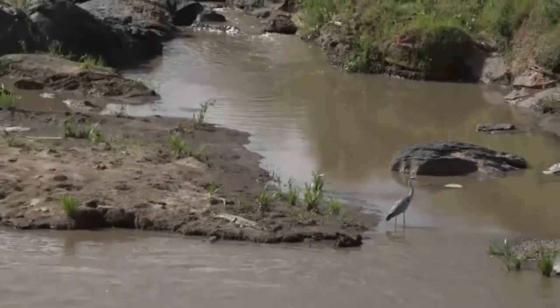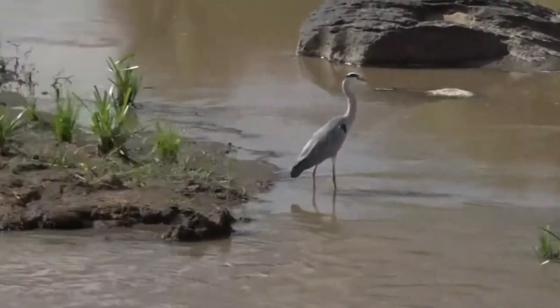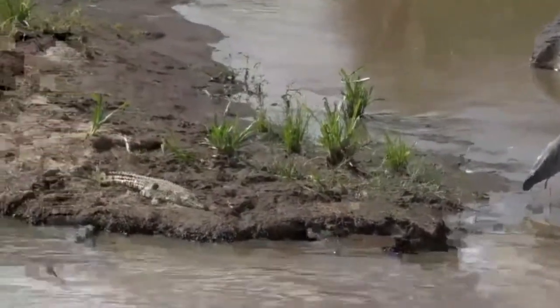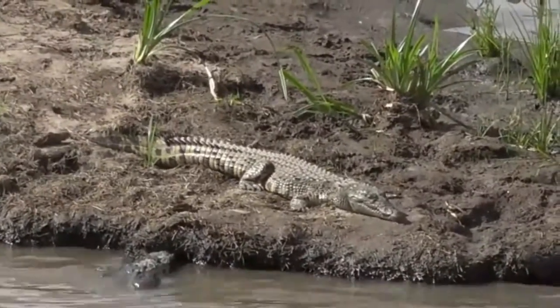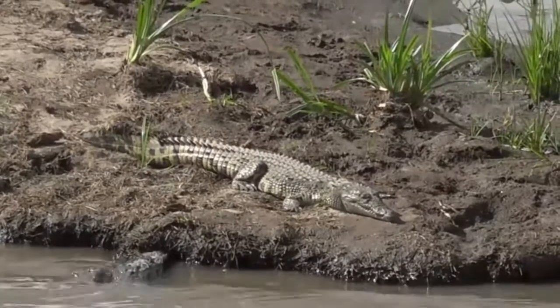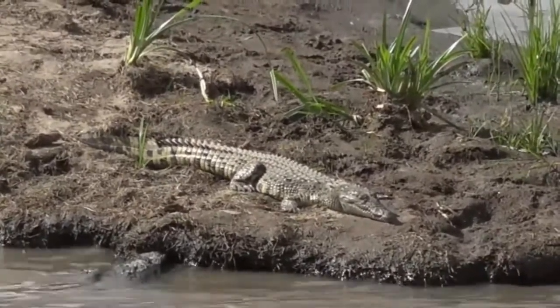There's a little crocodile next to the heron. See it, Dave? To the left. There you go — hello little crocodile. Even a bit small, he pesters the heron, but I'm sure he pesters all the catfish in the river.